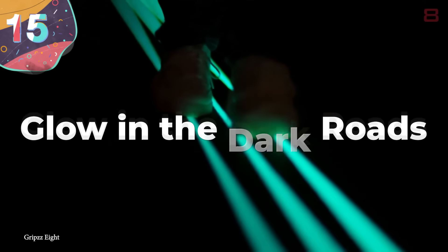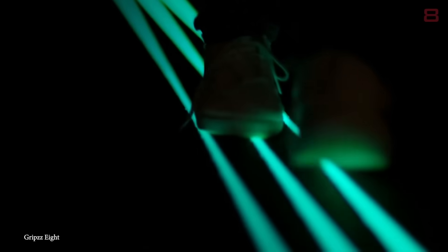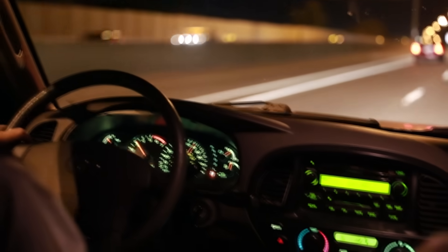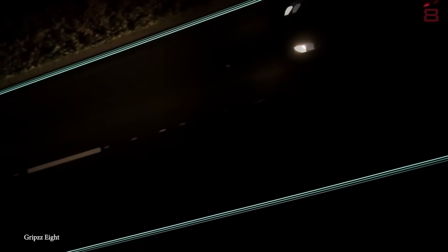Number 15: Glow-in-the-dark roads. Driving down an open road can be an awesome experience, that is until the sun goes down. A lack of lights can be pretty intimidating and sometimes dangerous, which is why companies are trying to help drivers out with a glow-in-the-dark road. They simply light up markings along the pavement to help motorists see.